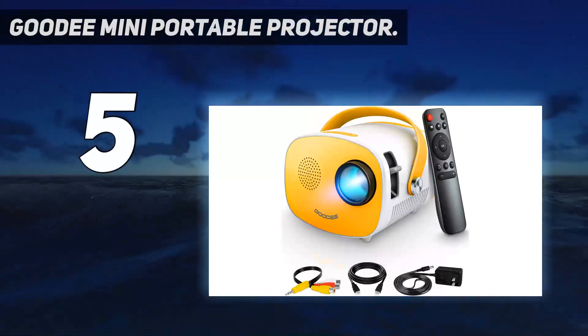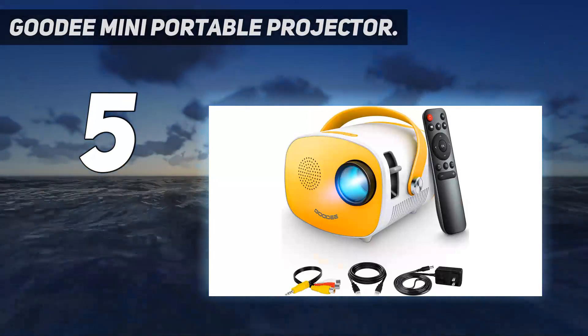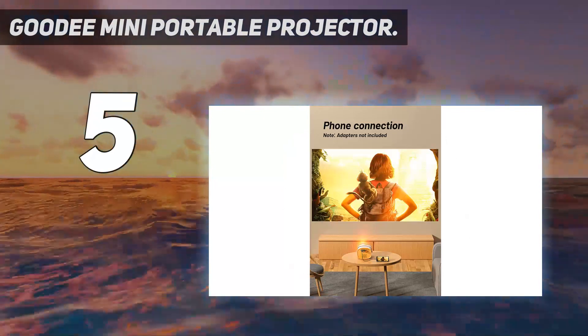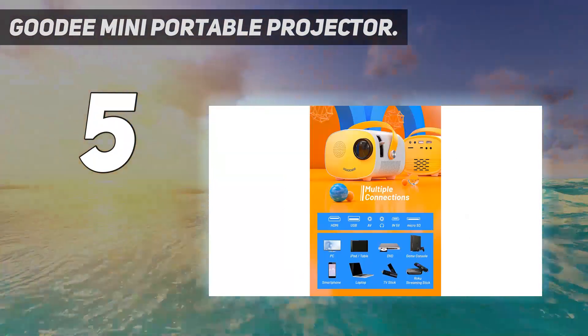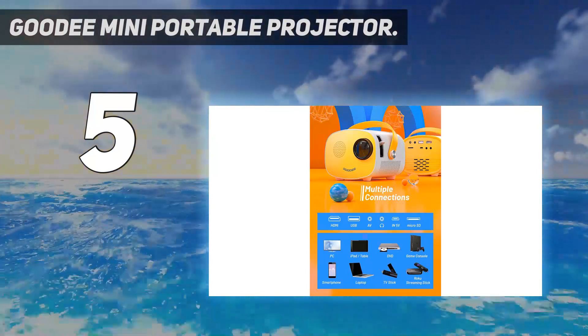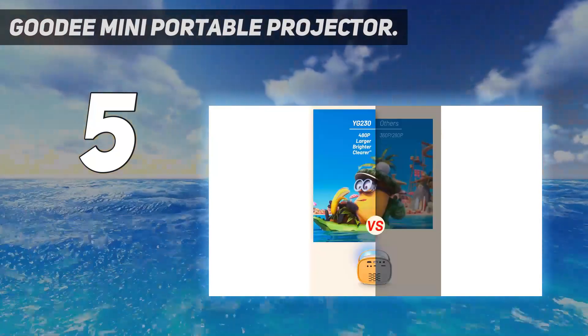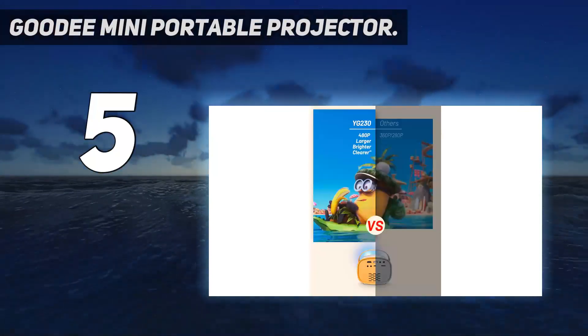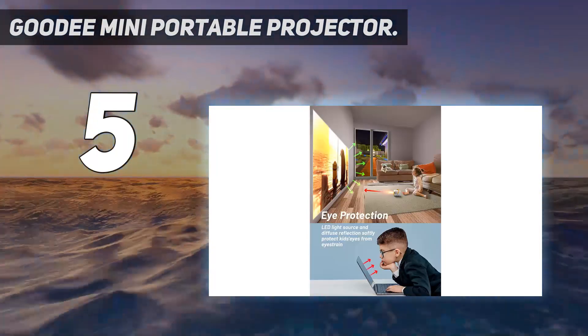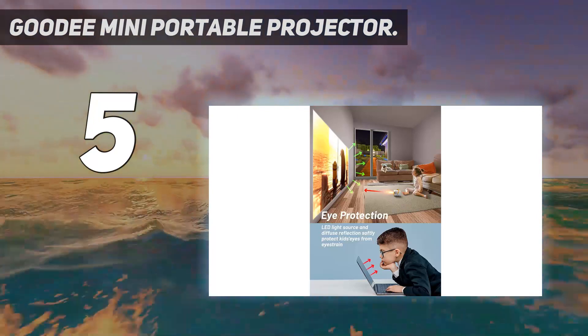One reviewer wrote: I wanted something to use outdoors for fun get-togethers and haven't had that opportunity yet, however using it indoors, day or night, this Goody BL98 is super bright, colors are great, and the picture is sharper than I expected. I grabbed a lightning to HDMI adapter too and play content from my iPhone which works so well — this will make it much easier to host movie nights outdoors.